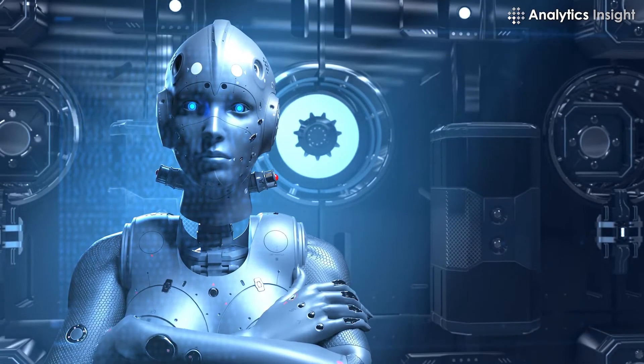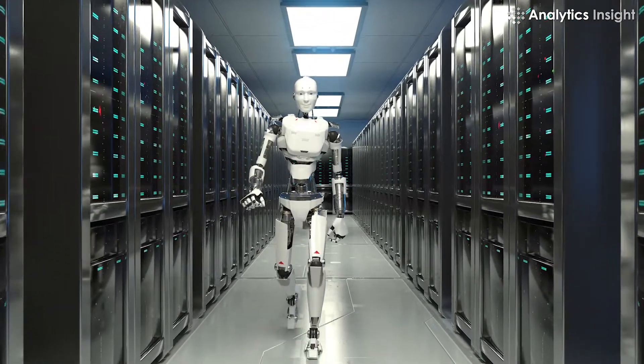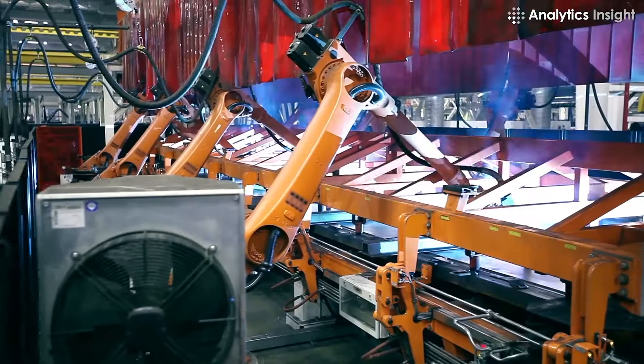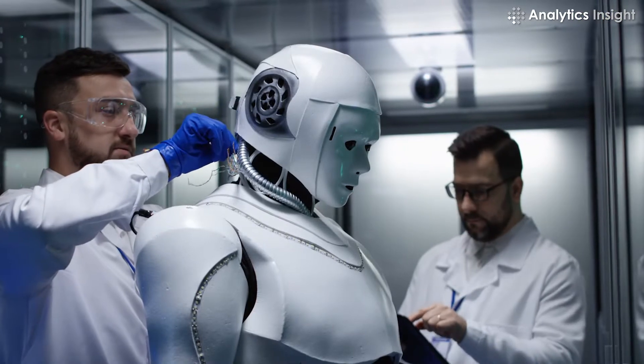Robotics may sound new and cool — it refers to robots or machines that consist of mechanical parts. Even though robotics technology is still developing, you can still spot many uses in different industries. For all those who love robotics, here are the most popular robotics project ideas.